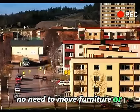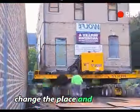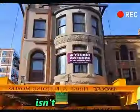No need to move furniture or appliances, not to mention adapting to the new environment. Change the place and continue to live in the old house. Isn't this amazing?